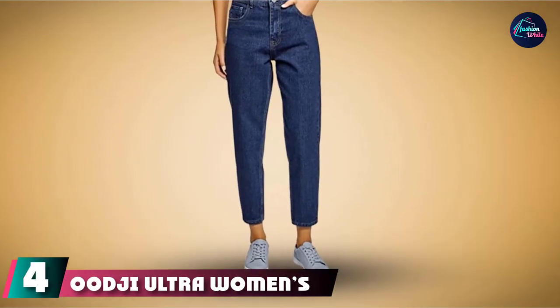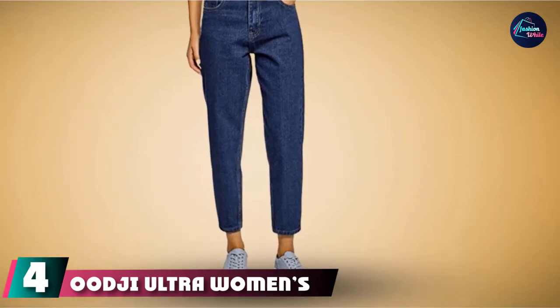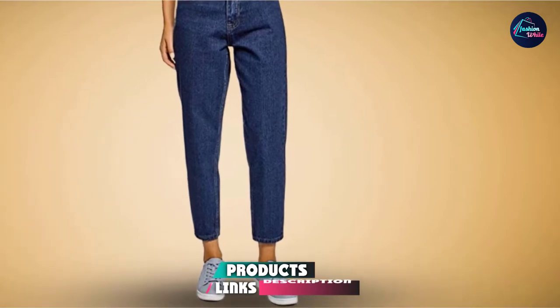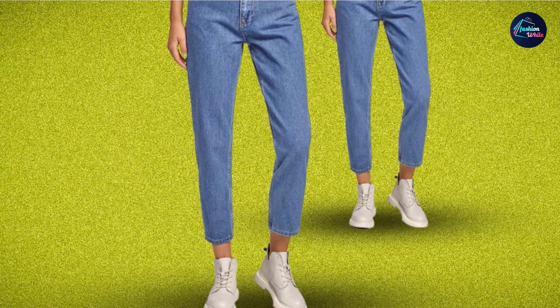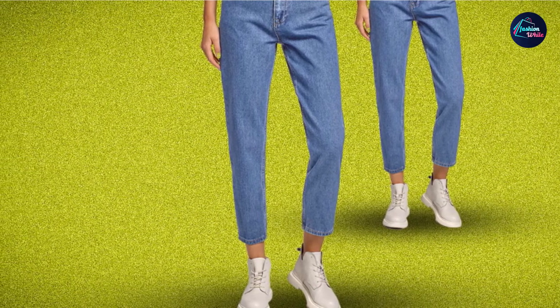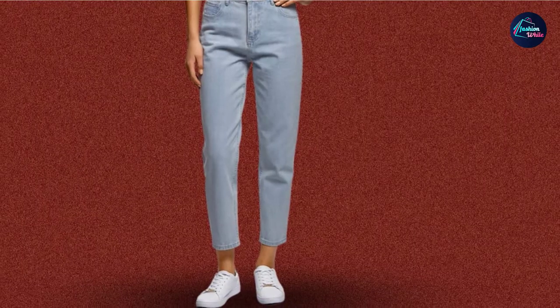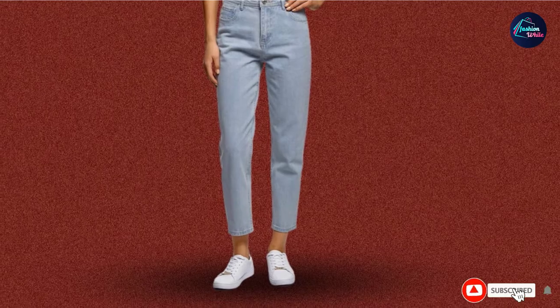Next at number 4, we have Uji Ultra Women's High-Rise Mom Jeans. Go from drab to fab in seconds with these high-rise jeans. The non-restricting, stretchy fit makes this one something you cannot miss out on. Slightly different from the others, this particular pair comes with a baggier fit through the knee for a more casual style. This ankle-length pair is available in three different shades of stunning blues and is made of 100% cotton.